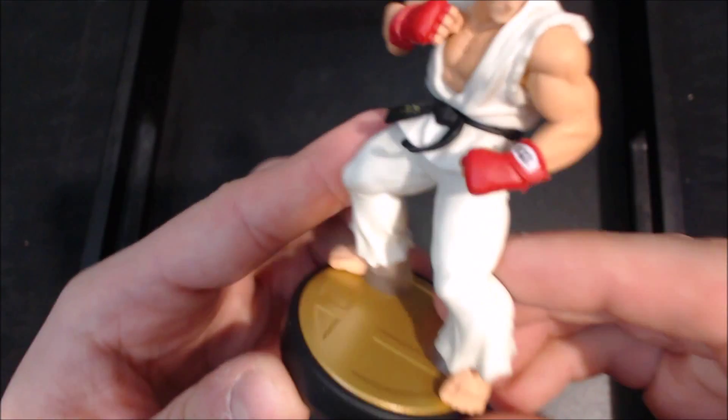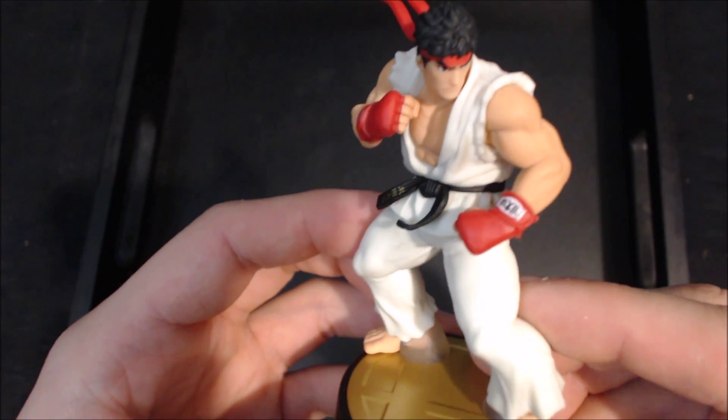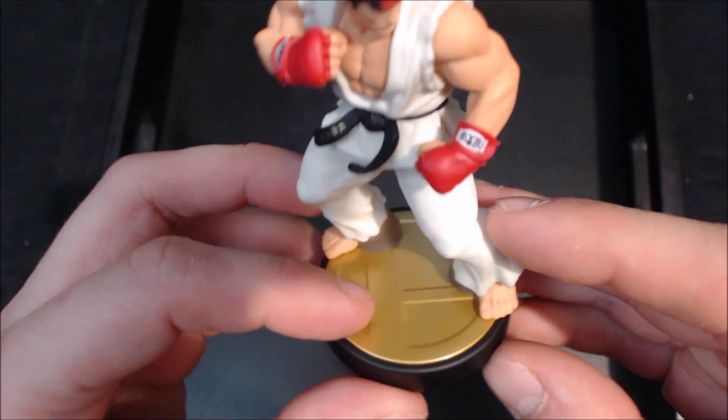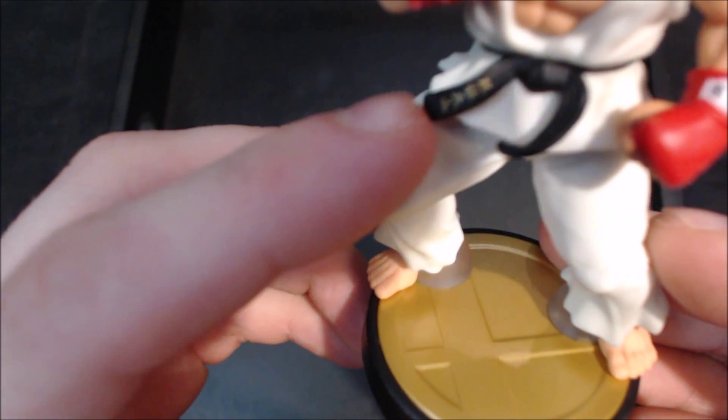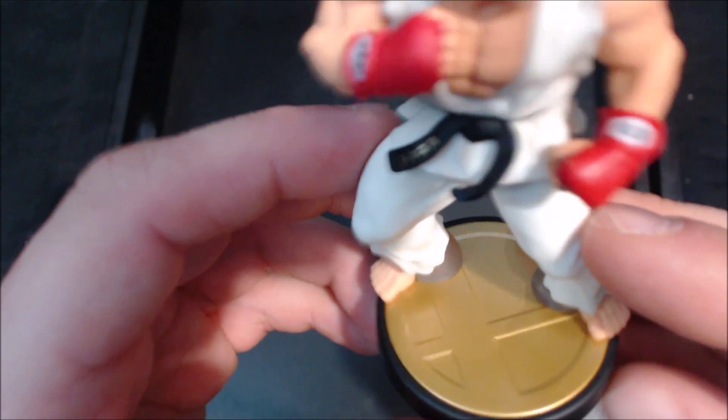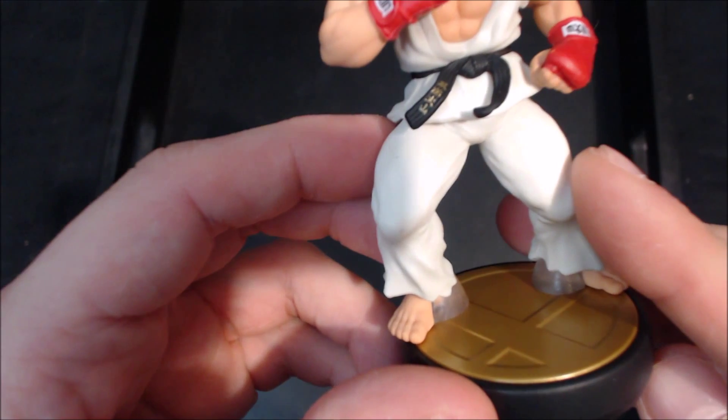There is Ryu. This is an amazing sculpt — obviously Smash Brothers base, same stuff on the bottom as always. He's even got Chinese or Japanese lettering on his belt — it's hard to tell through the viewfinder — there's even lettering on his belt in gold, which is awesome.